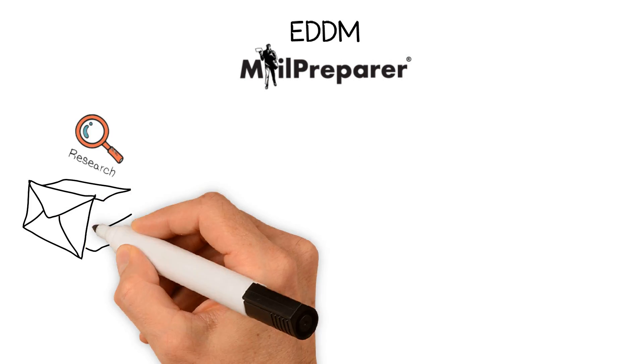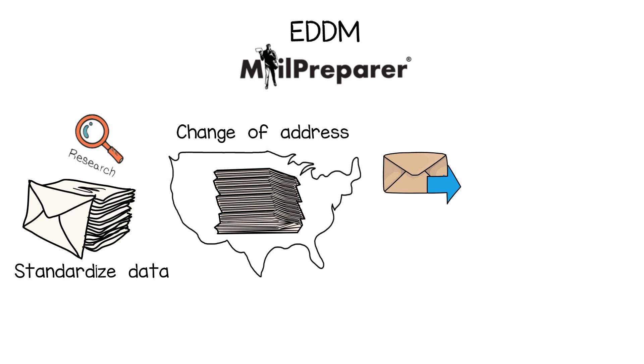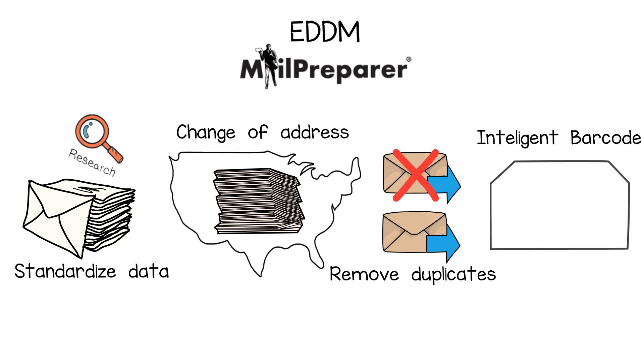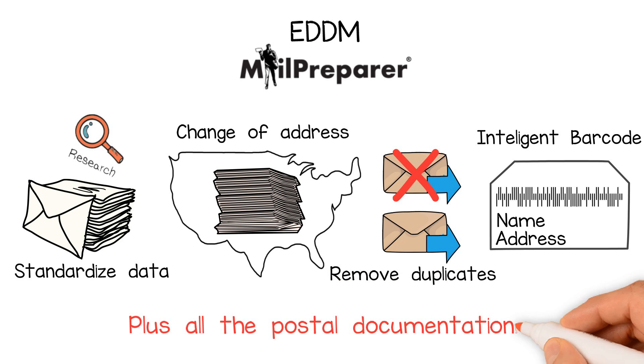Almost as easy as EDDM, MailPrepare can standardize your data, check it against the National Change of Address Database, remove duplicates, create the intelligent mail barcode, and all the postal documentation for a pre-sorted mailing.